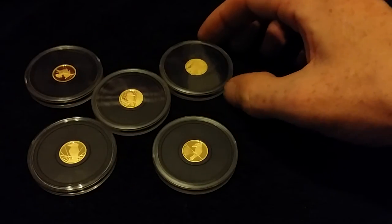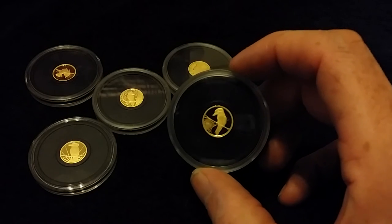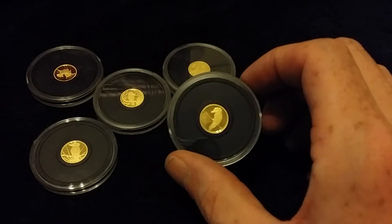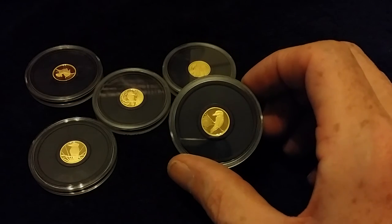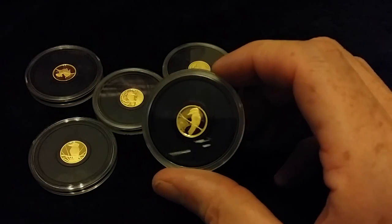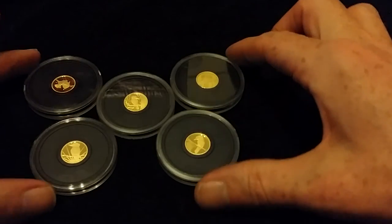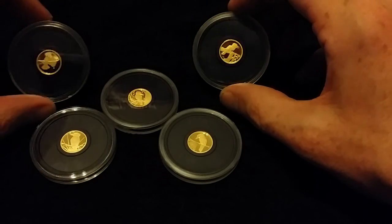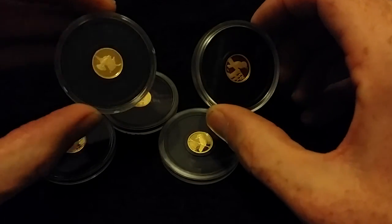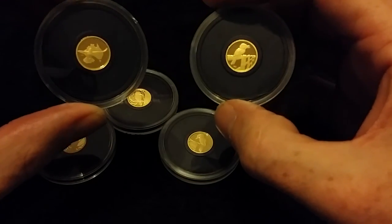I'm more than happy with my 1/20th ounce gold Kookaburras. My stack of gold is growing. Obviously I've got some 1/10th ounce gold dragons, so that's taking me up to getting close to half an ounce of gold, which is not bad for me. I'm very happy with these acquisitions. I was very selective on the coins - basically the whole set was coming up and some of the designs are okay, but they're not as nice as these ones really, in my opinion.